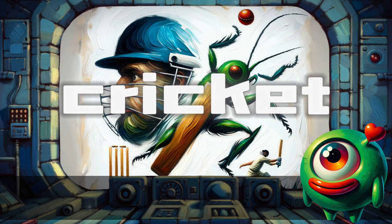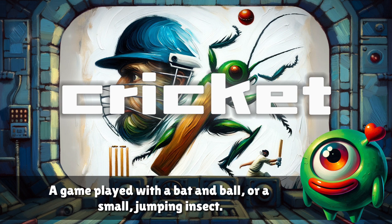Cricket. A game played with a bat and ball, or a small jumping insect.